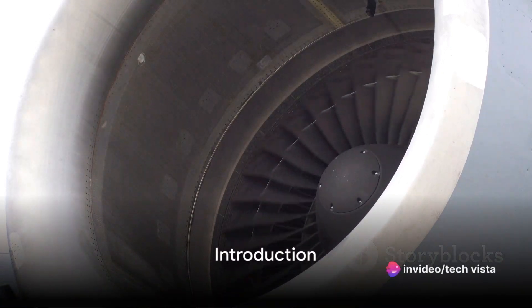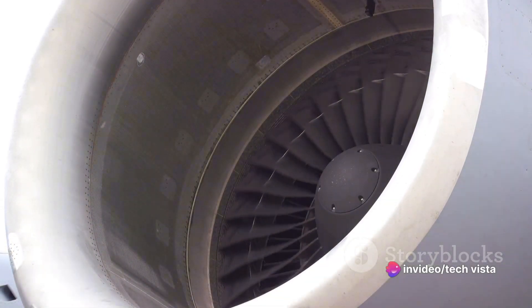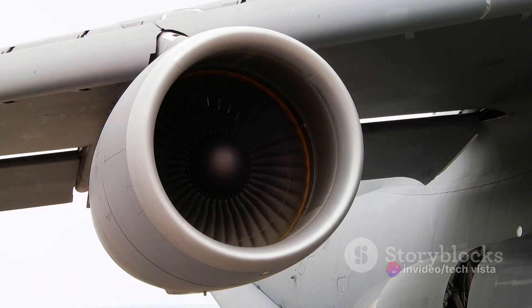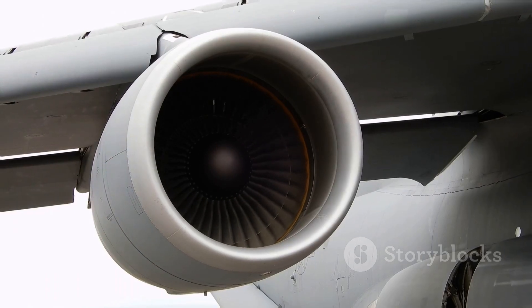Have you ever wondered what lies beneath the colossal power of a jet engine that lifts an aircraft into the sky? Today, we're going to delve into the heart of this mechanical marvel and unravel its mysteries.